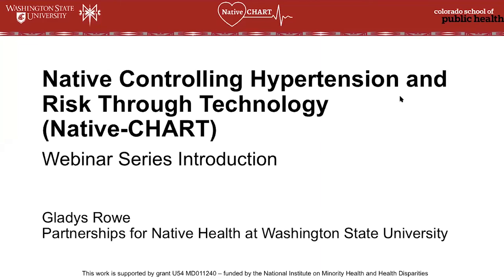Hello and thank you for joining us for the Native Controlling Hypertension and Risk Through Technology webinar series. My name is Gladys Rowe and I'm a research coordinator at Partnerships for Native Health, a program at the Institute for Research and Education to Advance Community Health, also known as iREACH. In this webinar, Dr. Jason Umans will give a presentation on the history of hypertension.